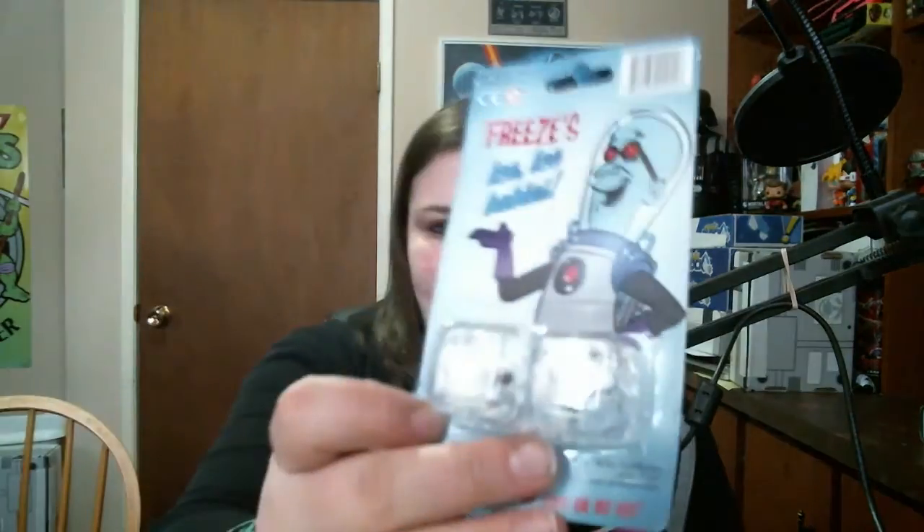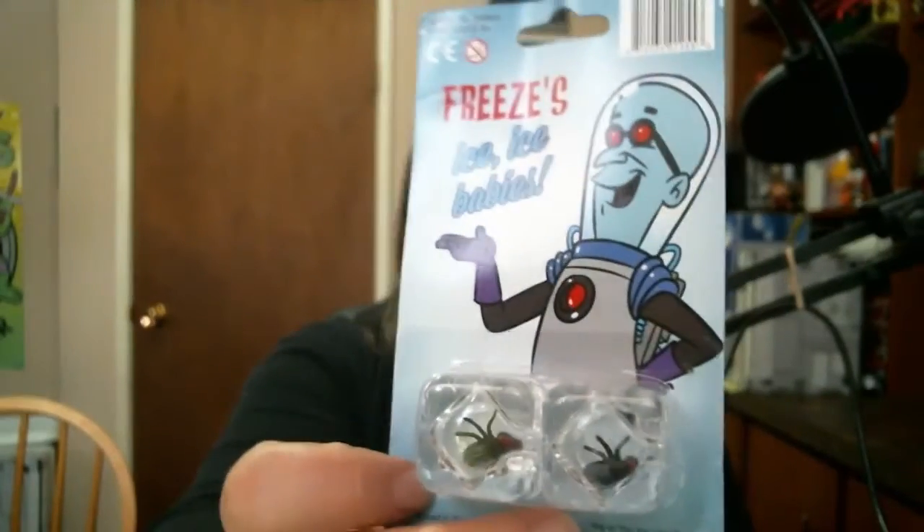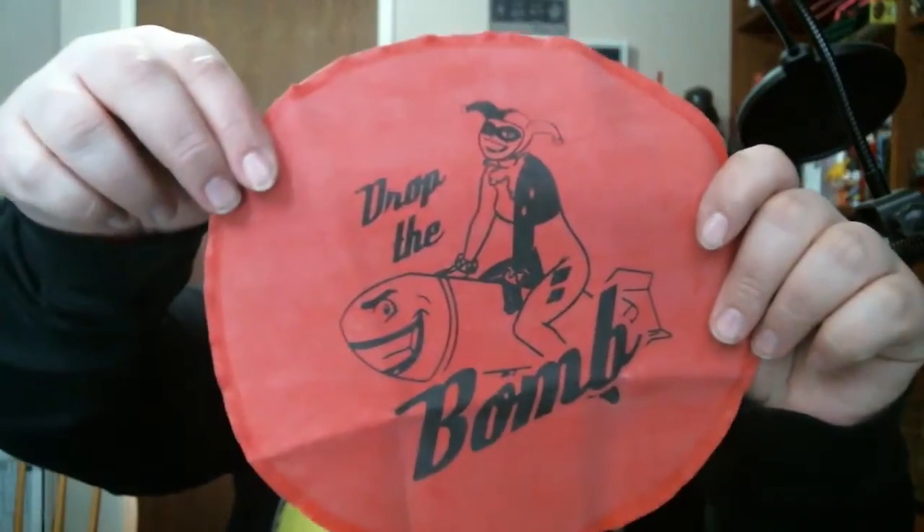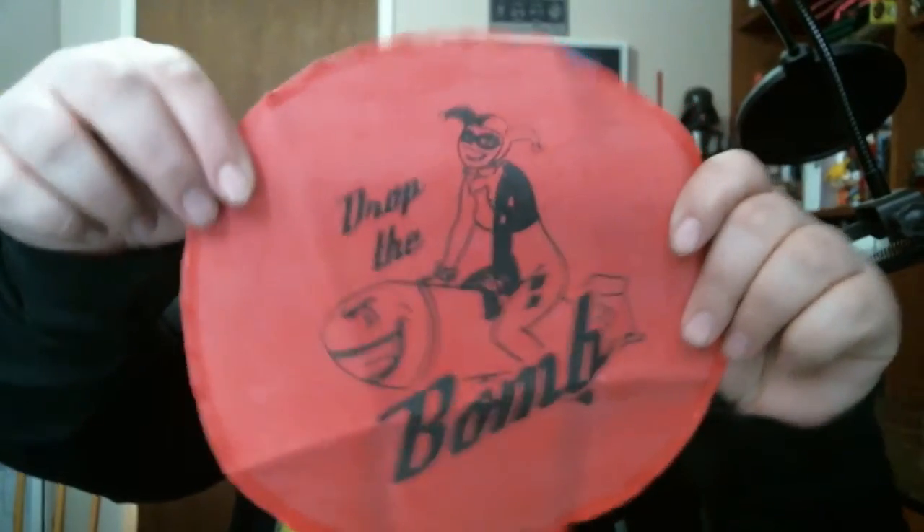It is Mr. J's April Fool's Kit - let's open this up. We have Frieza's ice cubes - 'Ice Ice Baby' - there are two flies and some ice cubes, they're gags of course. Then we've got a whoopee cushion with Harley Quinn on it. Drop the bomb - drop the bomb!